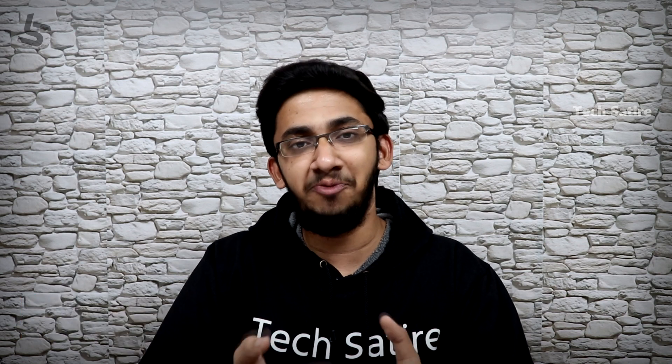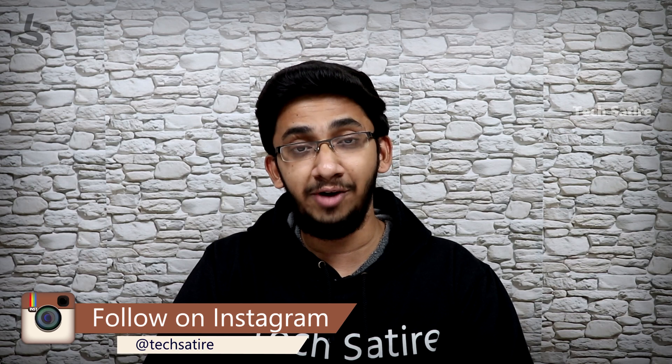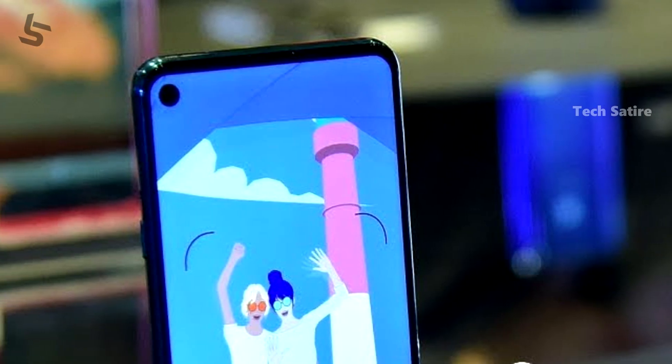But what's the problem? Why is Samsung India launching the Galaxy A50 with 4GB RAM instead? Samsung Galaxy A60 has its own specifications for India, but there are already a lot of phones competing in the Galaxy A50 segment.